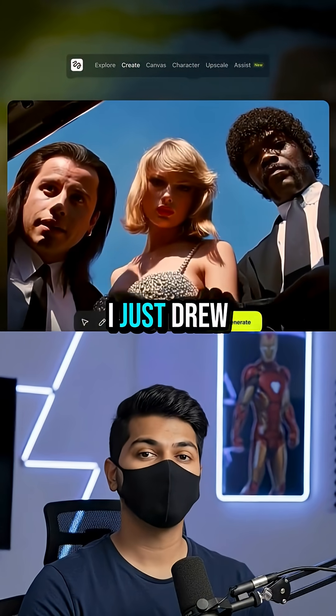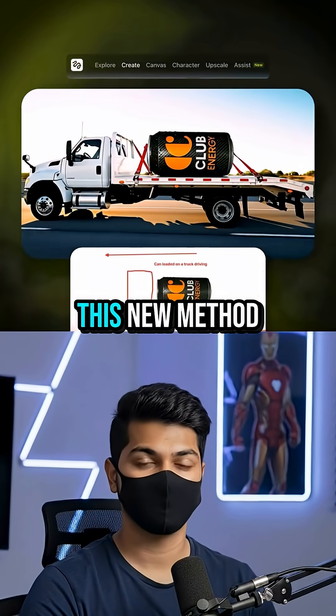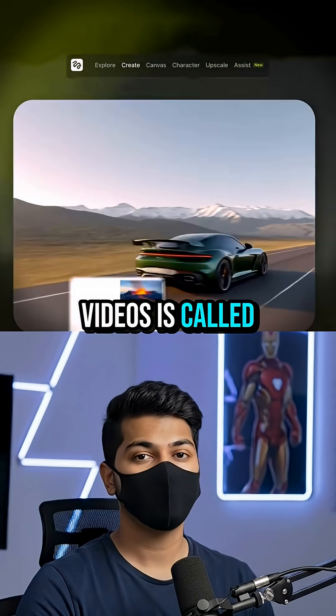I am getting scared of how good AI gets. I just drew this shot and it turned into a video. This new method of prompting AI videos is called draw to video.